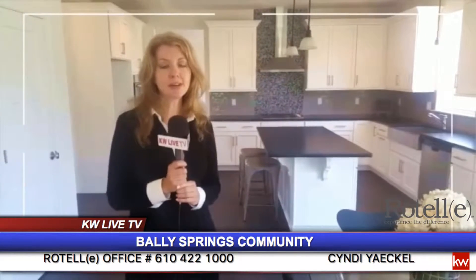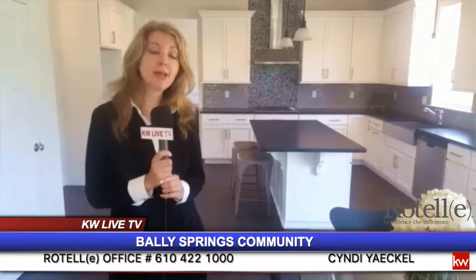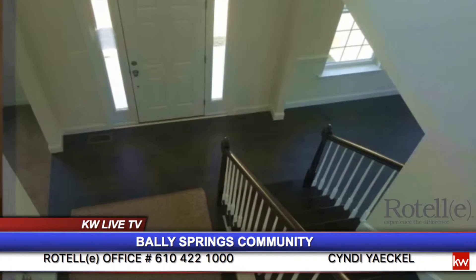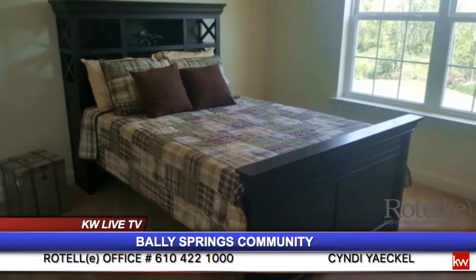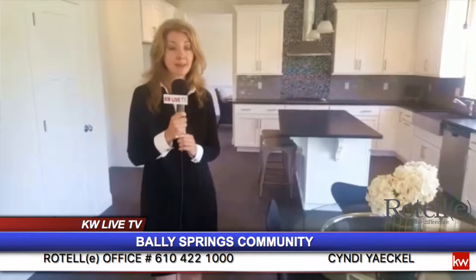Now we're in our Tahoe model home, which can be built at Valley Springs. This home is about 2,800 square feet. It has four bedrooms, two and a half baths. This home also features a private office when you walk in, a living room and dining room.